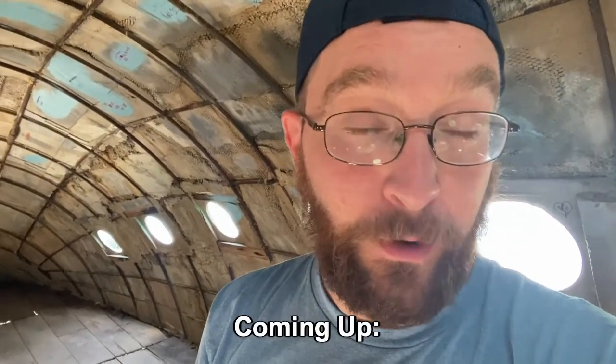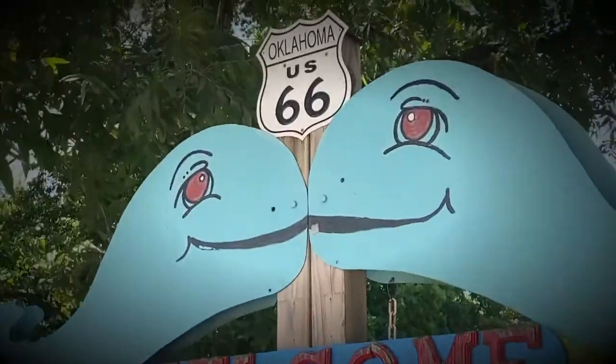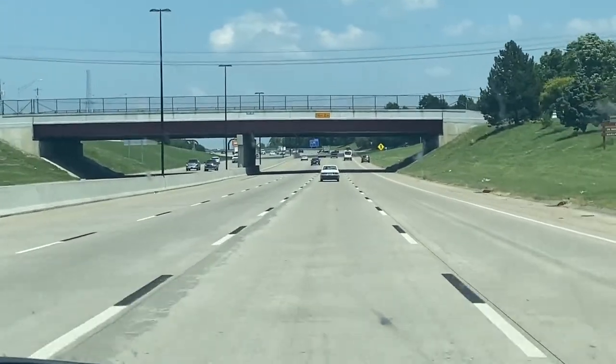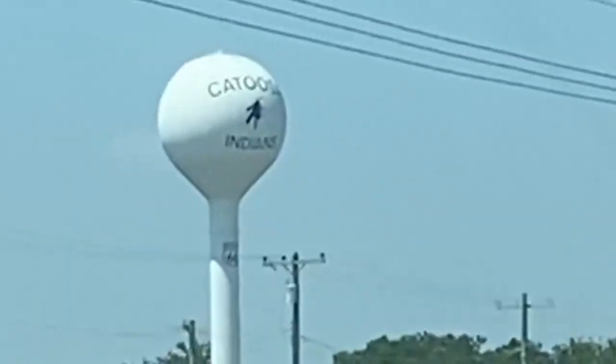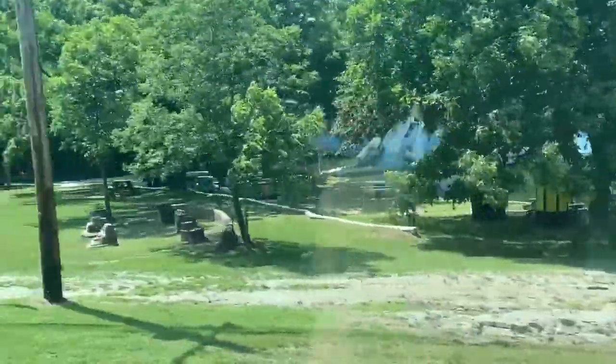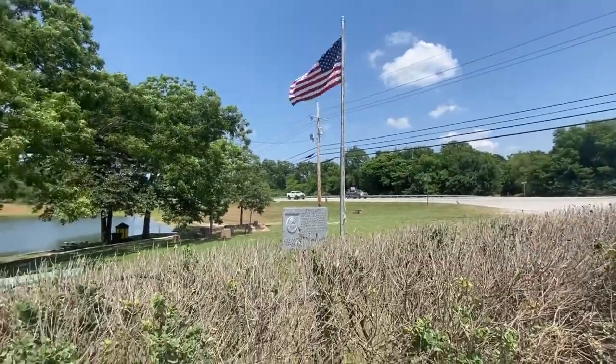We're in the middle of a heat wave and I'm inside of a big metal whale. We're on historic Route 66 today, so grab your favorite Route 66 merchandise and come day-tripping with us.